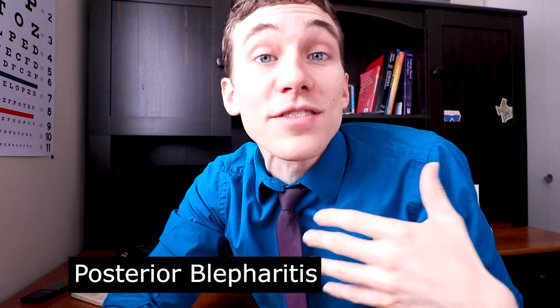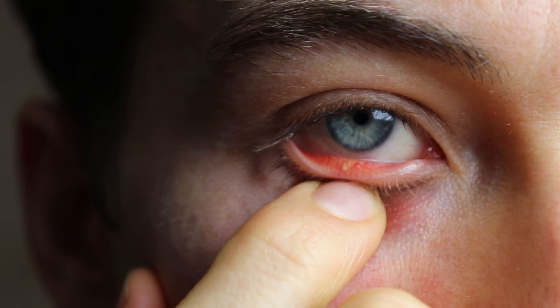Posterior blepharitis involves inflammation of the back side of the eyelid, which involves the meibomian glands. These are rows of little glands that run along the bottom and top portions of your eyelid. Every time you blink, they squeeze out a little bit of oil that floats on your tear film and prevents tears from evaporating. If these oil glands aren't functioning properly — either not producing enough or producing low-quality oil — your tears start to evaporate almost instantly, making this the number one leading cause of dry eye disease.